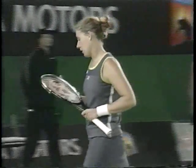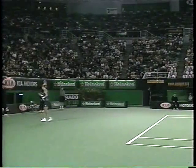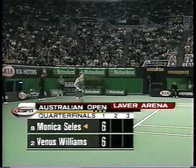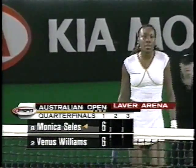We'll see a tiebreak — first to seven with a two-point lead to decide this first set. The thing that would really bother me if I were in Venus Williams's shoes is whether these injuries she is suffering here in Australia are chronic, or is this something that hopefully is here today, gone tomorrow?